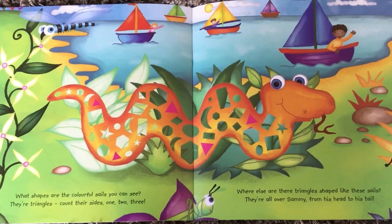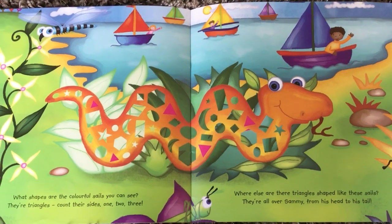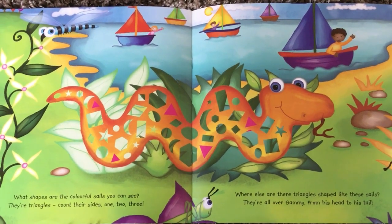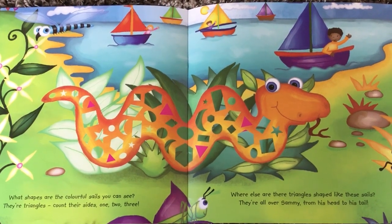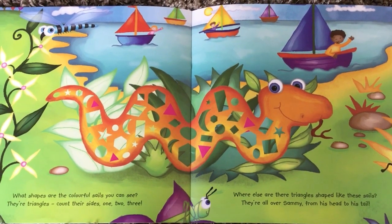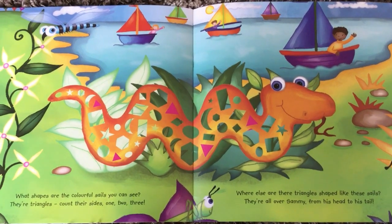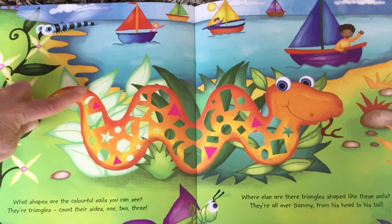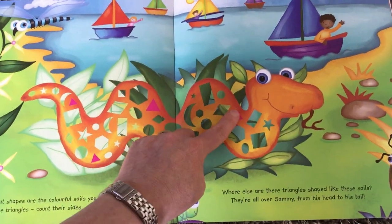What shapes are the colourful sails you can see? Are they triangles? Count their sides — one, two, three. Where else are the triangles shaped like these sails? They're all over Sammy, from his head to his tail. Pink ones — one, two, three, four, five.